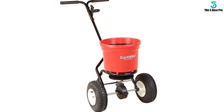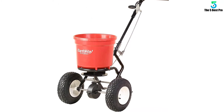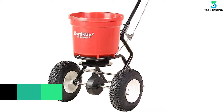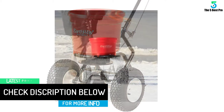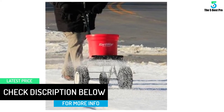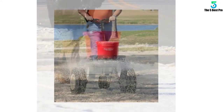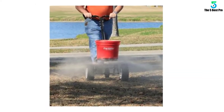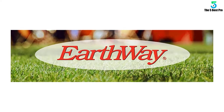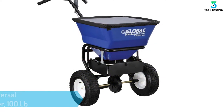The heavy-duty piece comprises a tough poly construction that resists rust and corrosion and is suited for regular application. Thanks to the 1325-cubic-inch capacity, it doesn't need frequent refilling. The fully enclosed gears in the Super Duty gearbox are well protected and should last for a long time. For easy movement, the spreader comes with 13-inch pneumatic stud tires, and the deep tread minimizes skidding and maximizes traction.